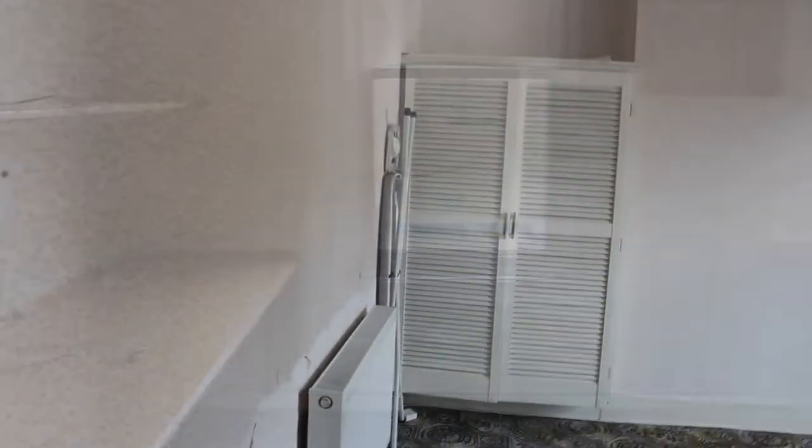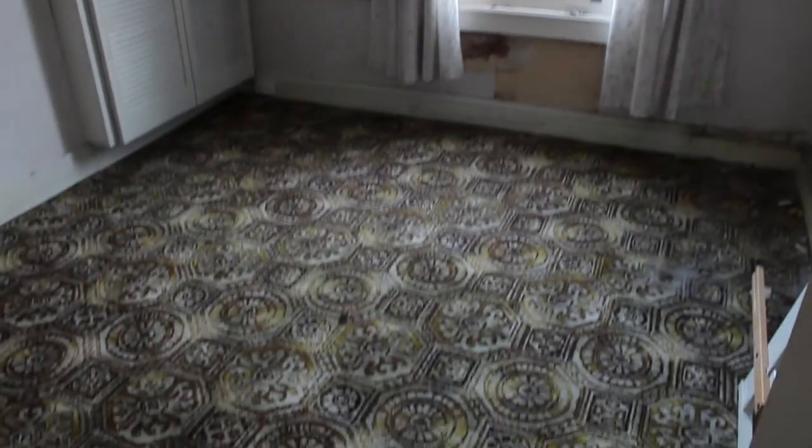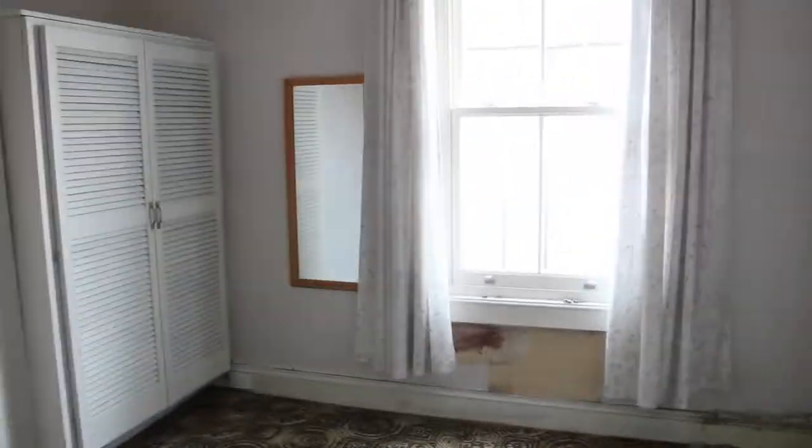This is the spare bedroom — a very brief little view of that. And this is my main bedroom. Carpets are pretty bloody awful. I'm going to take those cupboards out and obviously the rubbish out of that room.